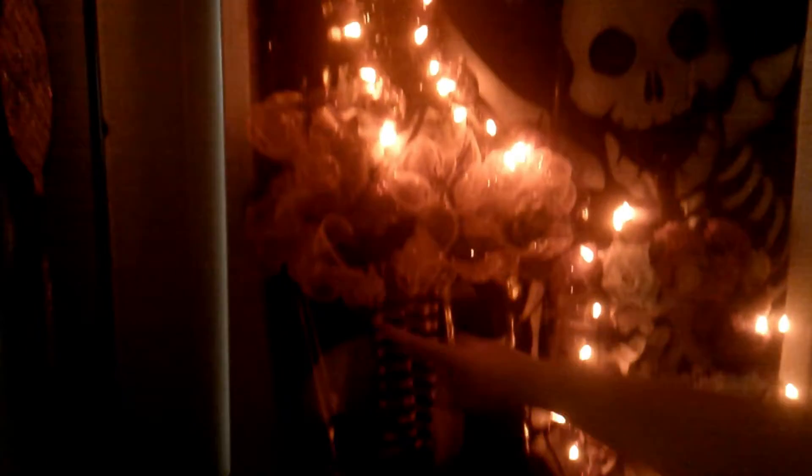Look guys, with the lights turned off this looks pretty awesome! What do you think? She needs two more strings — she can put some here and some over here. Look at that, yay!